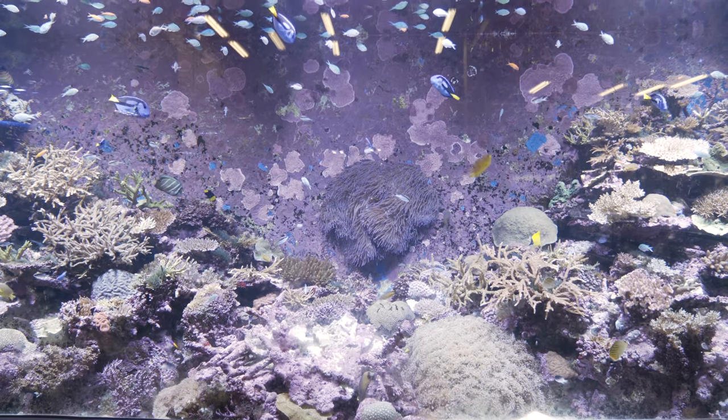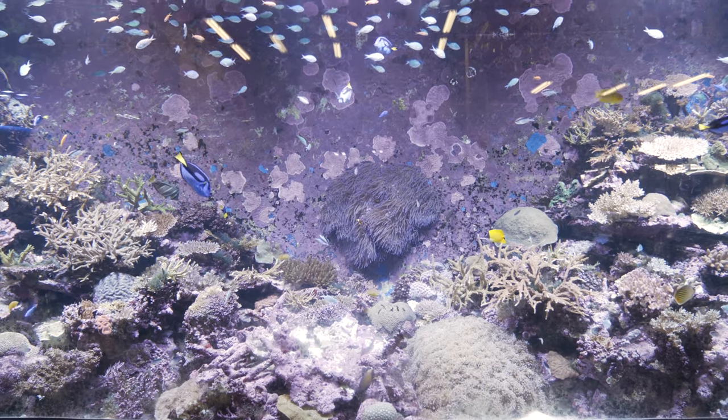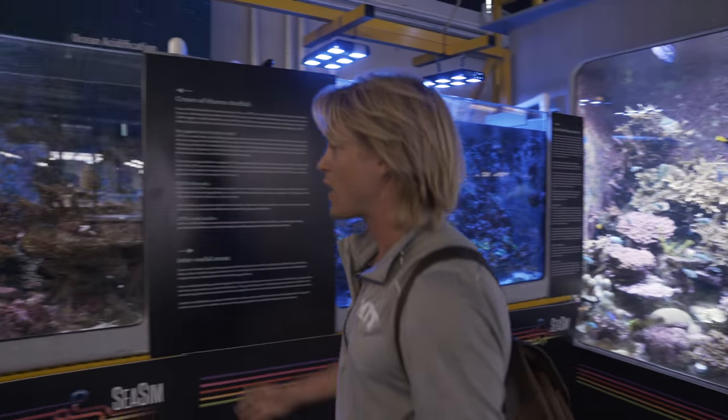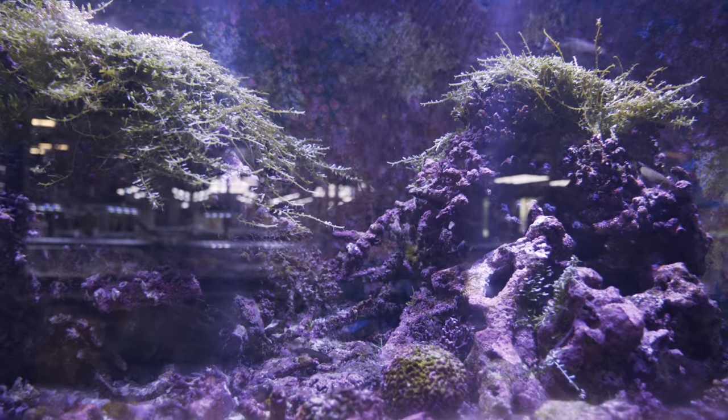This is an example of what core reef ecosystems should look like in the Great Barrier Reef. But what we're seeing today are reef ecosystems that look a lot like this. This is what a reef looks like when it's died.